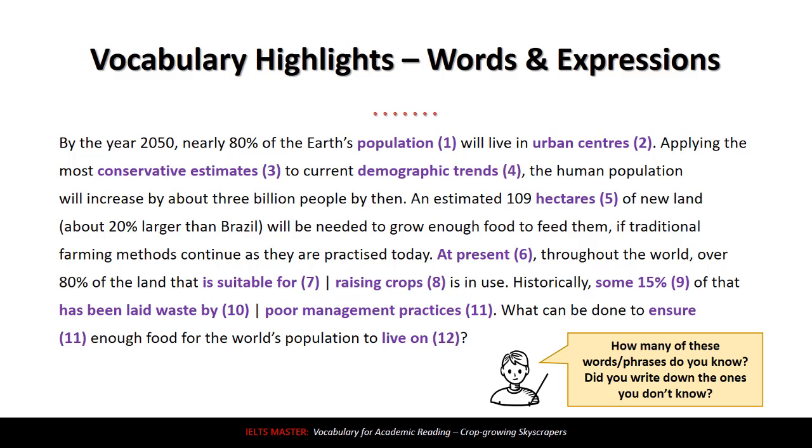Number six: 'at present.' This doesn't seem too difficult, but it's a nice phrase you can use in your writing. At present means now — nowadays, in the current time. Number seven: 'is suitable for.' Notice I highlighted the full expression, not just 'suitable,' because 'is suitable for' is a nice expression and you want to memorize these together. Suitable means it's good or okay for something — in this case, the land is suitable for raising crops.